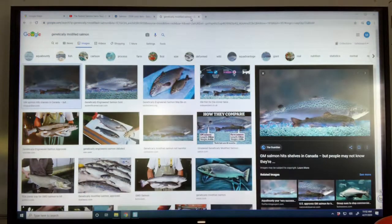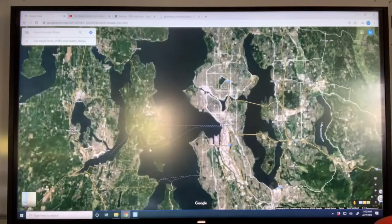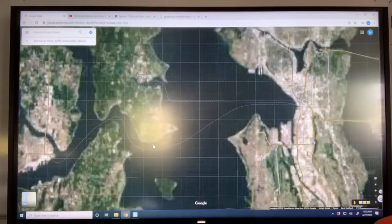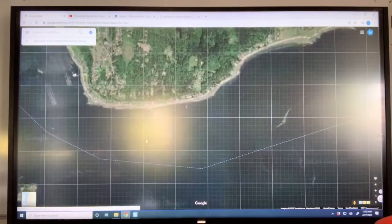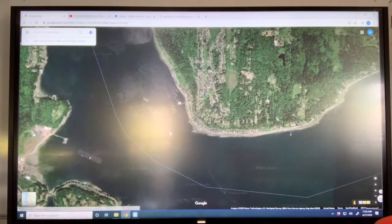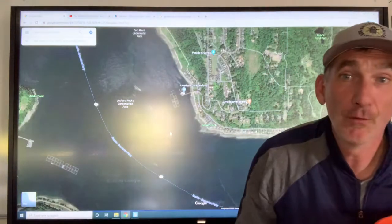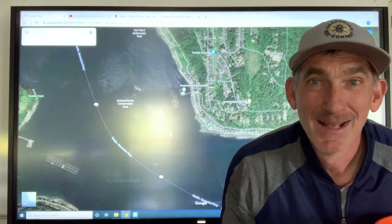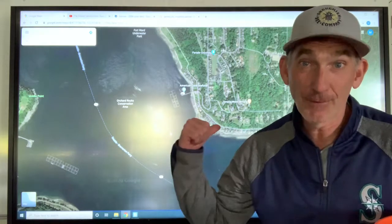These salmon farms are here in the Puget Sound. Right here is Seattle, and right here is Bainbridge Island. If you go into Bainbridge Island, I can see a whole bunch of little squares right there — those are the salmon farm nets. It's really close to the Puget Sound. So if you're a restaurant owner in the Puget Sound, you could get your farmed salmon from right here.